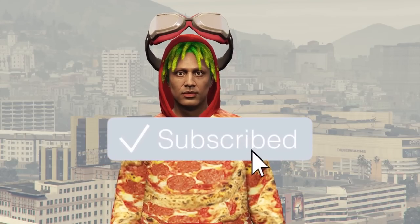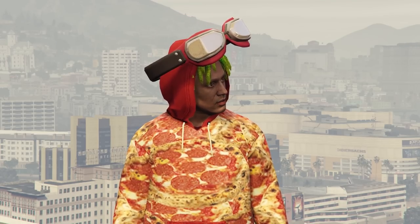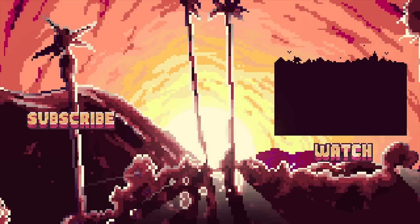Thank you guys very much for watching today's video. If you did find yourself enjoying it, make sure you slap a like on it — when I see a video with lots of likes, that lets me know you guys are enjoying them. If you happen to be new around here, do consider hitting that subscribe button and turning post notifications on, as I upload videos here every single day that I think you'd enjoy. I'll see you next time.